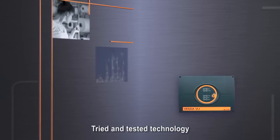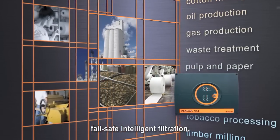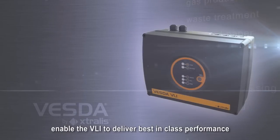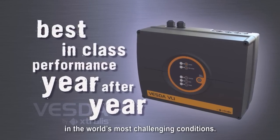Tried and tested technology combined with new and innovative fail-safe intelligent filtration, a ruggedized enclosure, and many other features designed specifically for harsh environments enable the VLI to deliver best-in-class performance year-over-year in the world's most challenging conditions.